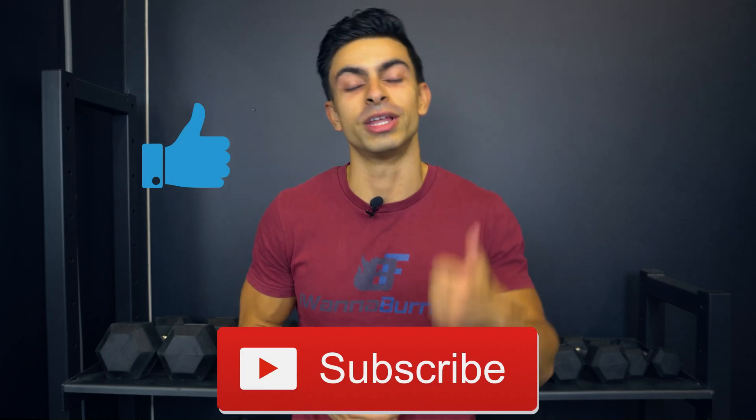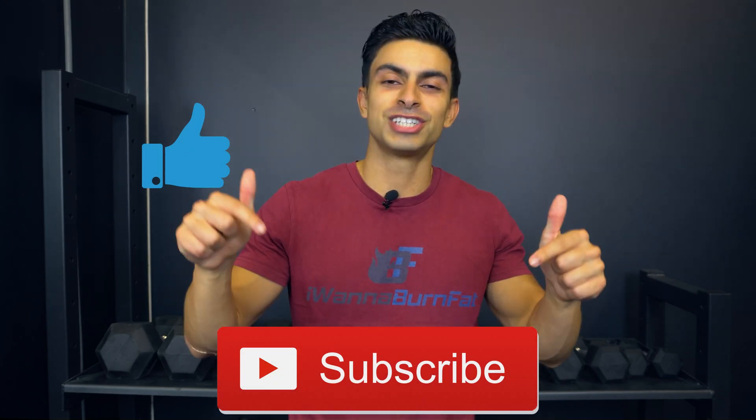That was all for today's video. I hope you now have a better understanding of how you can set up your fat loss phase to effectively maintain muscle while losing fat. As always, if you have any questions, feel free to leave them in the comments below. If you found this video helpful, leave me a thumbs up, subscribe to the channel if you haven't yet, and I will see you in the next video.